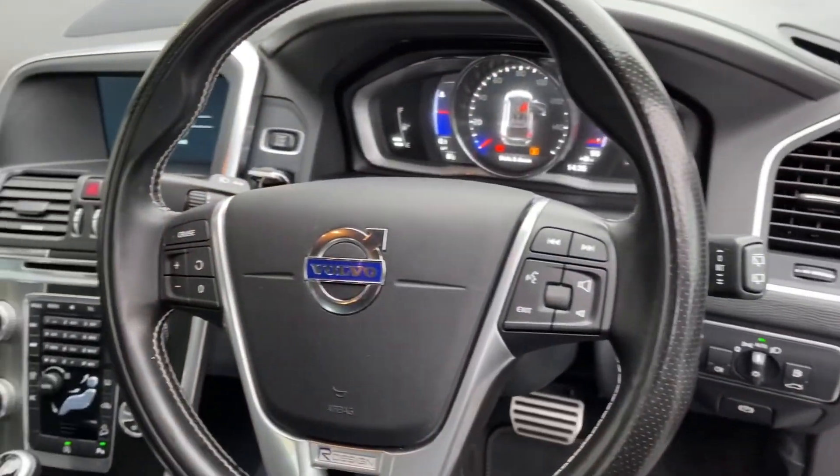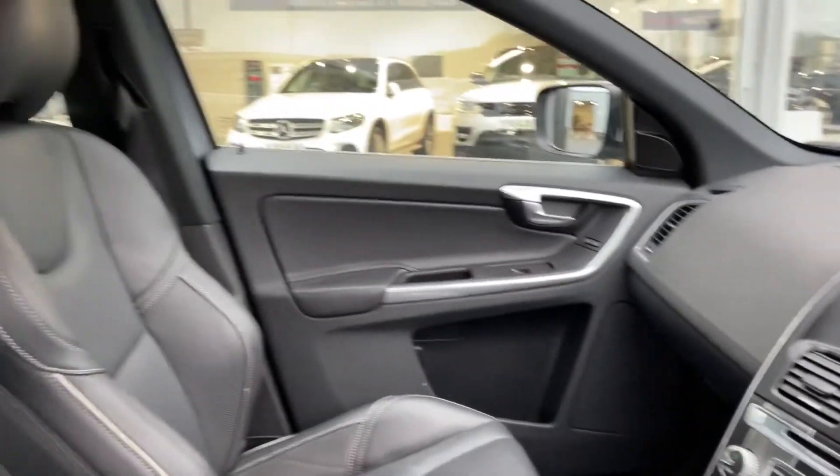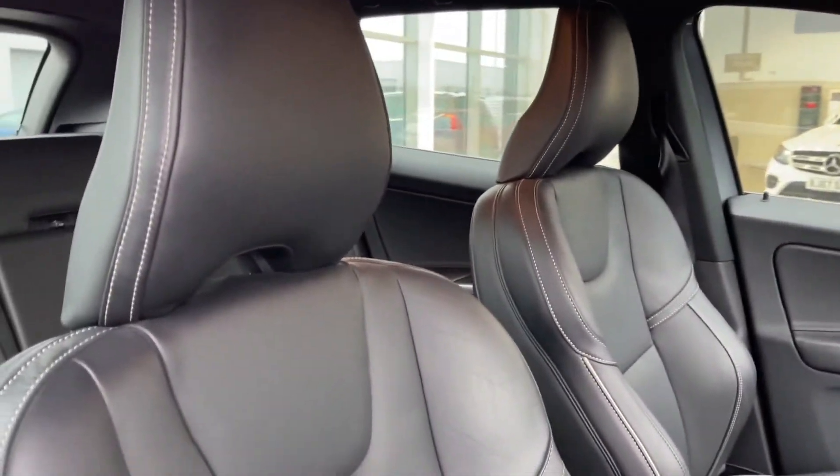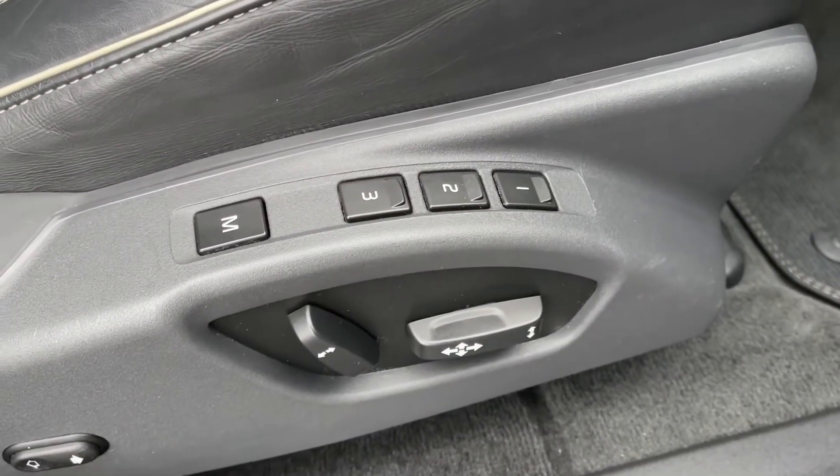Heading into the driver's side, you can see the interior is looking nice and clean here. Your full leather upholstery continues into the front with your sports seats, which are also electrically adjustable and have the memory function as well.